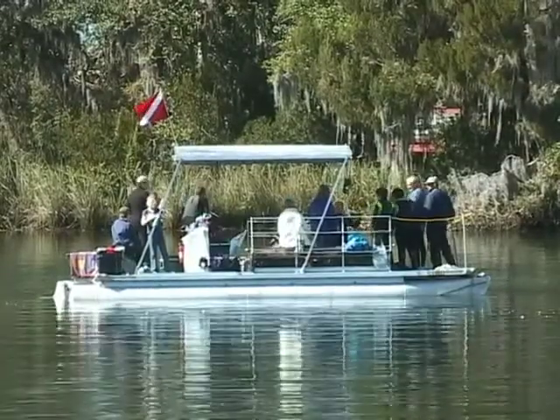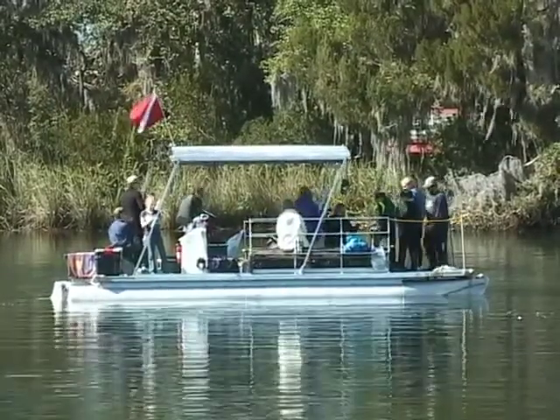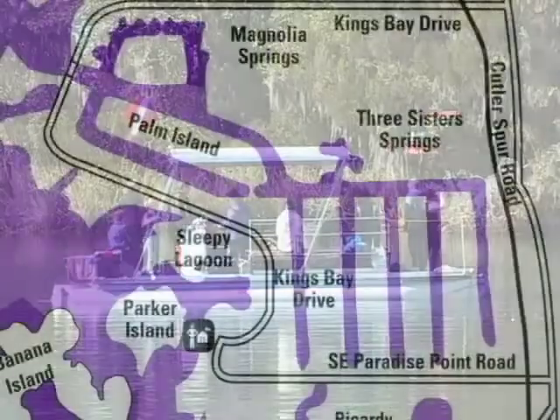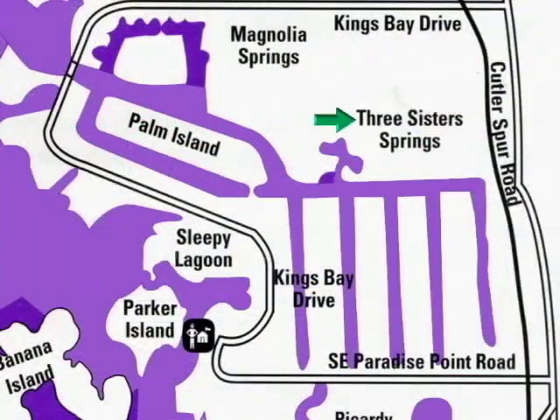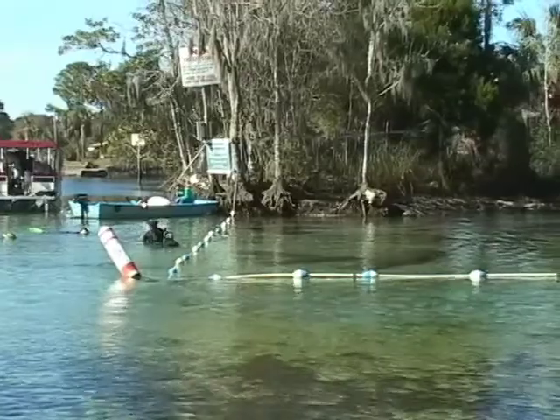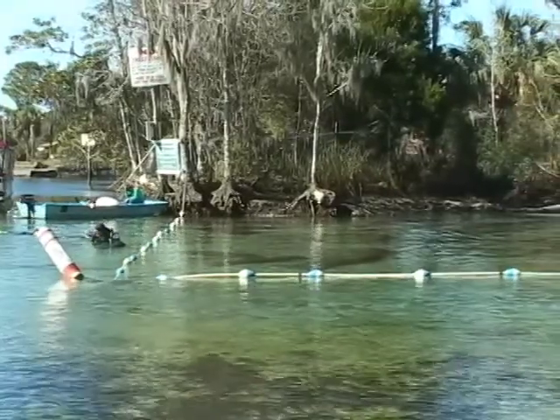When you find them, drop your anchor and begin your manatee encounter. Our favorite manatee place is Three Sisters Springs. It is on a small canal off the main river. The crystal clear water of three large springs empty into the lagoon.